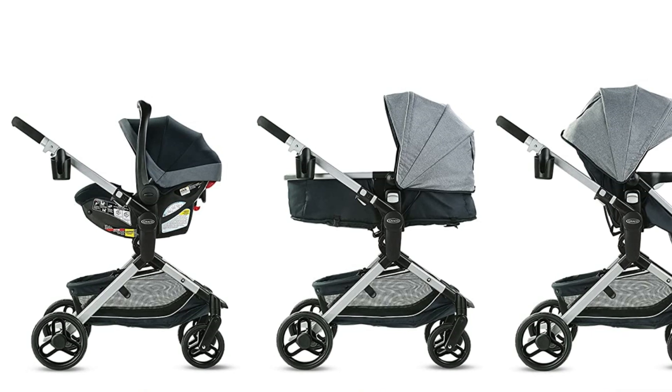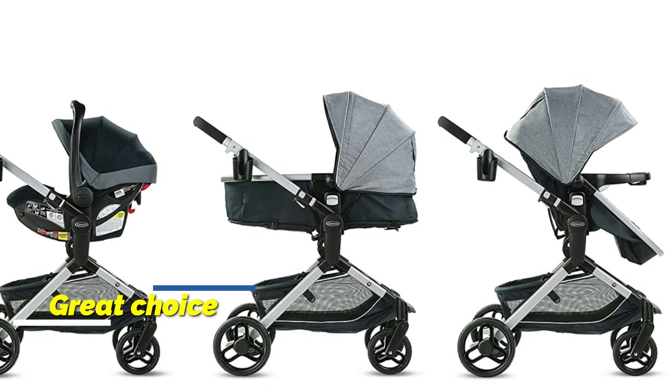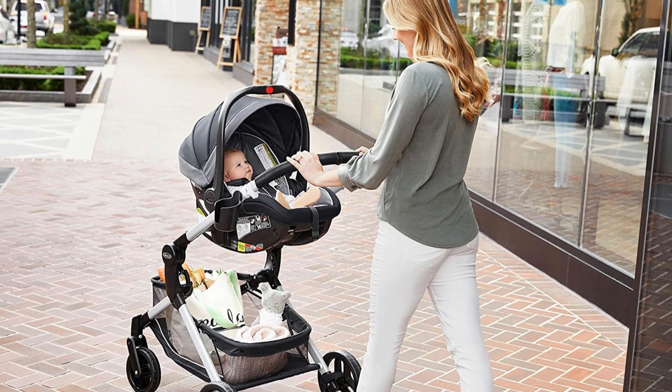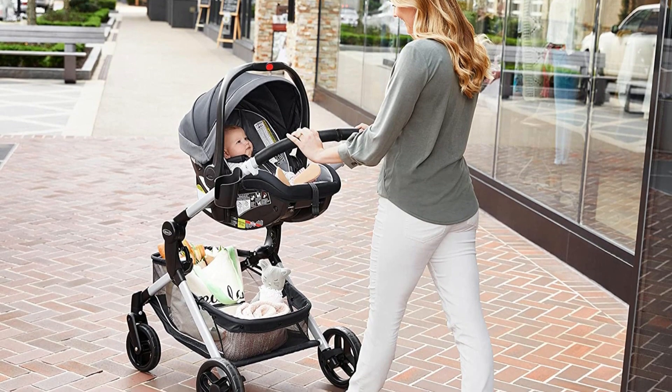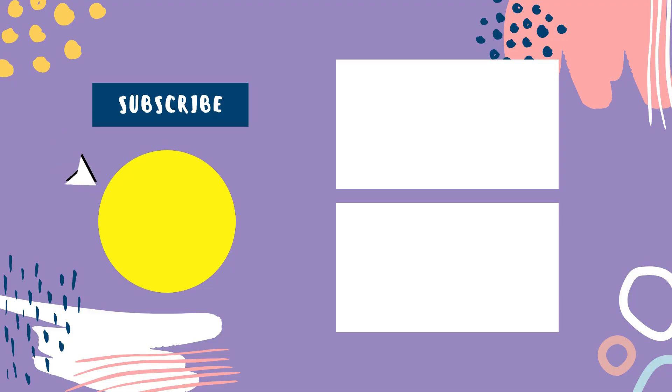Overall, the Graco Modes Nest Baby Stroller is a great choice for parents looking for a practical and versatile stroller that can grow with their child. With its range of features and convenience, this stroller is sure to be a favorite for parents and their little ones. So that sums up today's video. We hope you enjoyed it, and if you did, please leave a like on the video. If you're new here, hit that subscribe button. Until next video, have a great day!